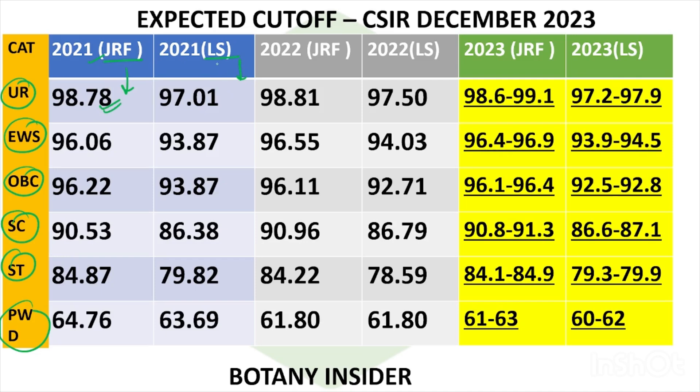In 2021, the JRF cutoff was 98.78 and LS had a cutoff of 97.01. Then in 2022, we saw a slight increase in both JRF and LS as well. For the December examination, we might see a bit of a dip, but on a higher level, the expected JRF cutoff range is 98.6 to 99.1, because we cannot predict CSIR exactly.